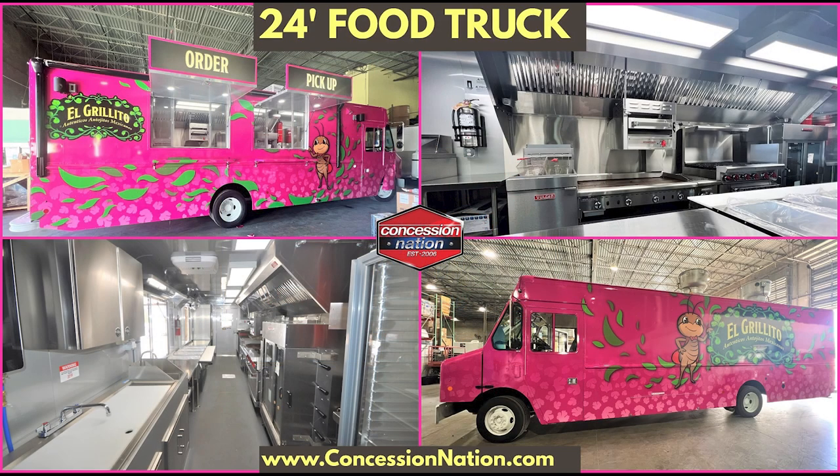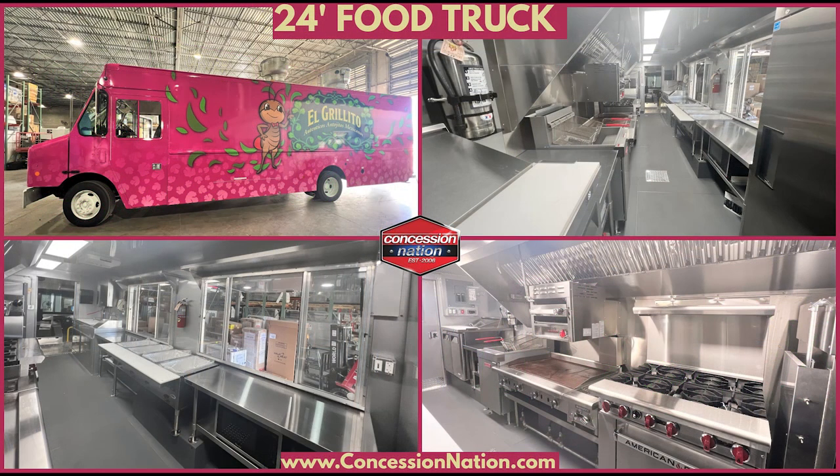El Grillito partnered with Concession Nation in 2022 to build an eye-catching 24-foot food truck.